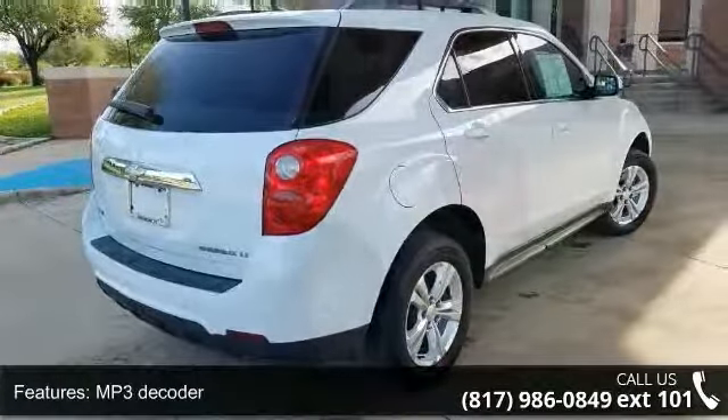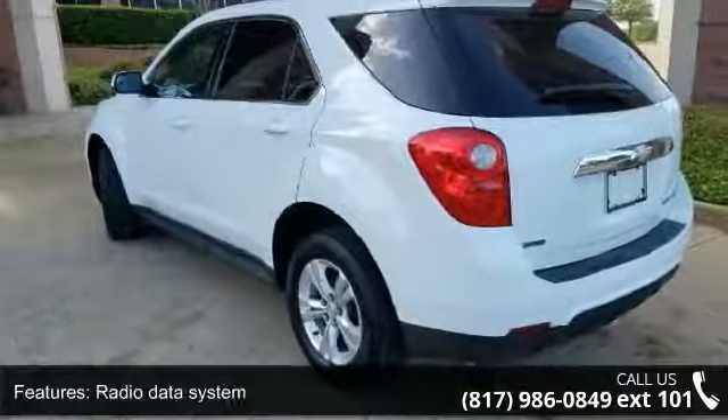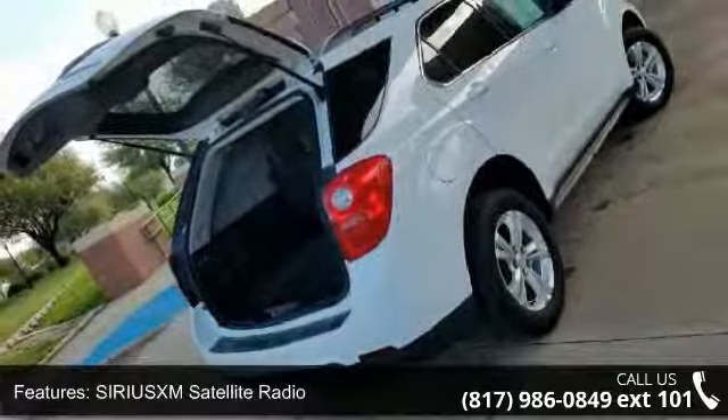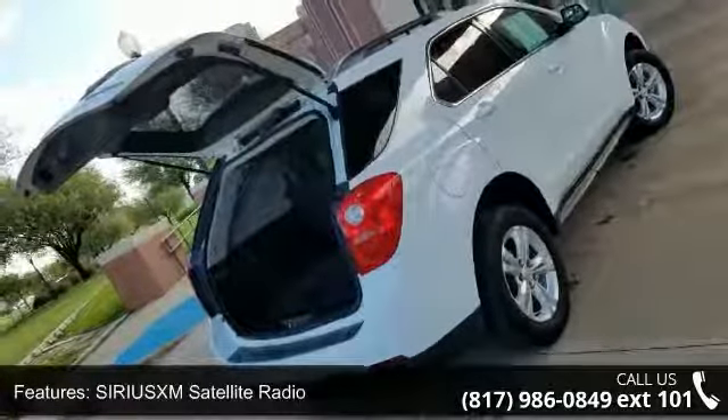Additional features include air conditioning, manual climate control, rear window defroster, power driver seat, and power steering. Don't let this vehicle get away — call or click to schedule a test drive today.